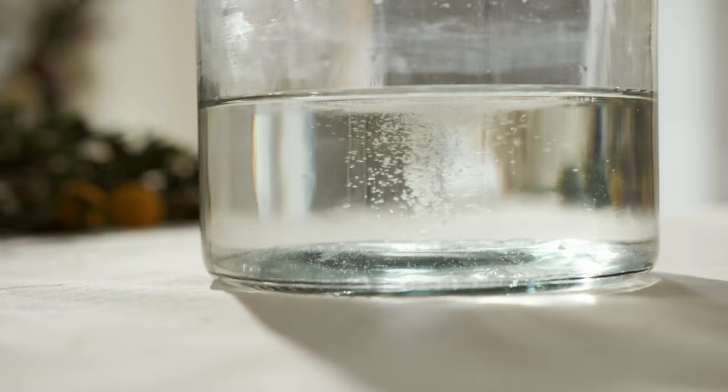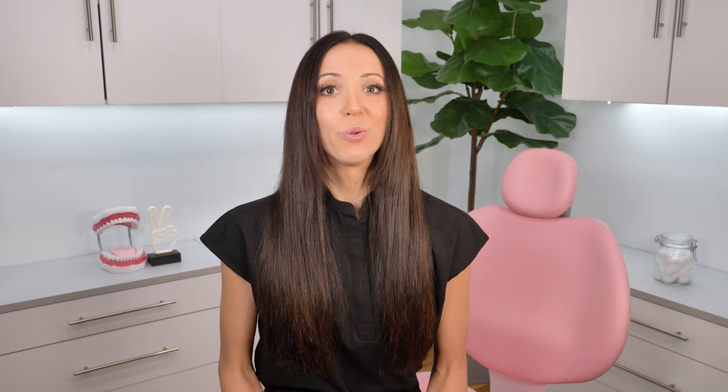Something else you can try is a saltwater rinse. Fill a glass of warm water and dilute a teaspoon of table salt in it. Rinse with it for several seconds, spit, and then rinse again with more until you've worked your way through the entire glass. You can repeat this process as needed.